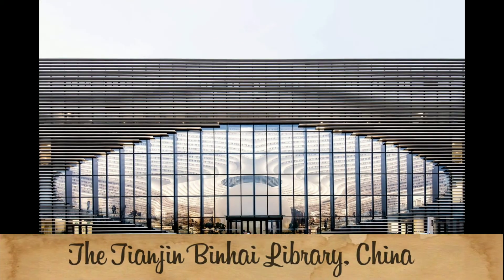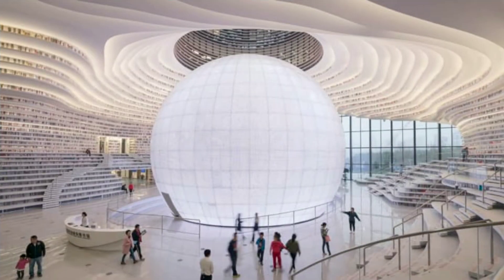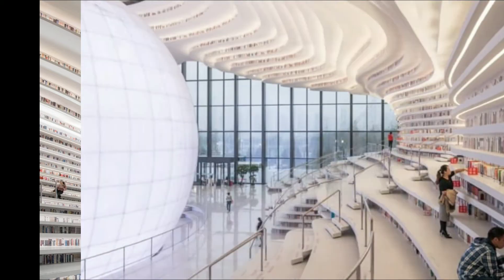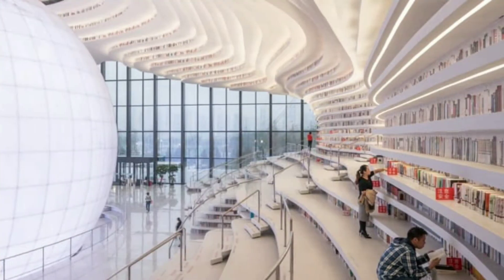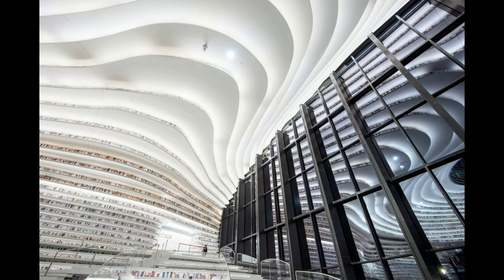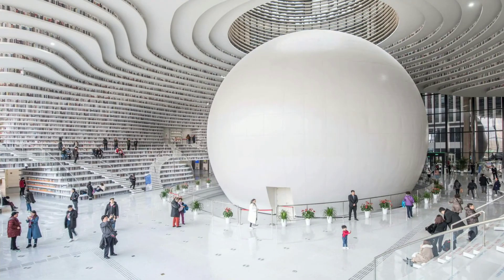Number 5: Tianjin Binhai Library, China. Tianjin Binhai Library, also nicknamed 'TI', is a library in Tianjin, China. The unique design was built by Dutch design firm MVRDV, based in Rotterdam, working with a local designer from the Tianjin Urban Planning and Design Institute. Officially, the futuristic library started operating in October 2017.